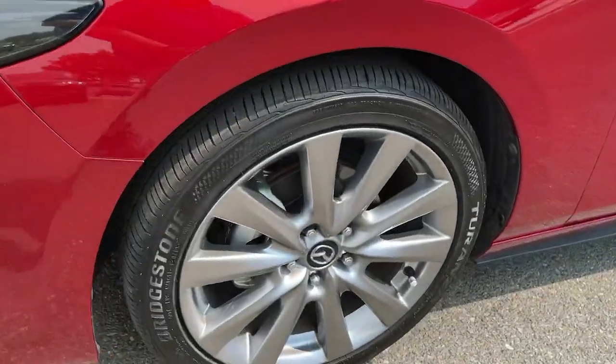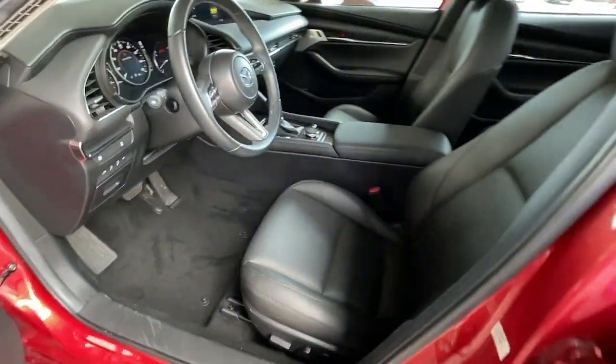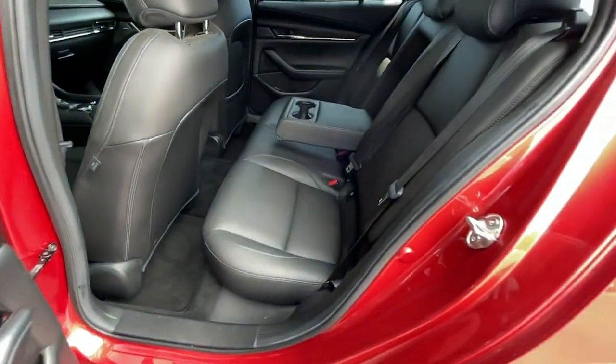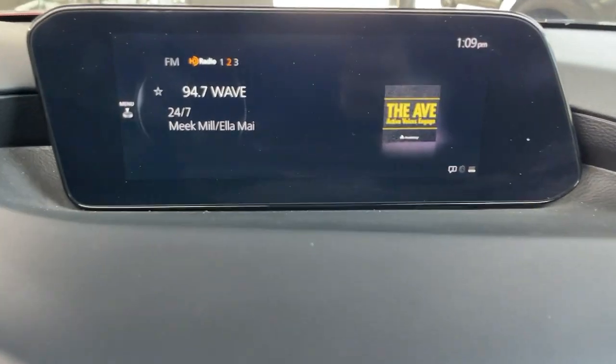The following are some of this vehicle's highlighted options: electronic stability control, Bluetooth, seat memory, rain sensing wipers, trip computer, automatic headlights, power windows, bucket seats, four-wheel disc brakes, power steering.